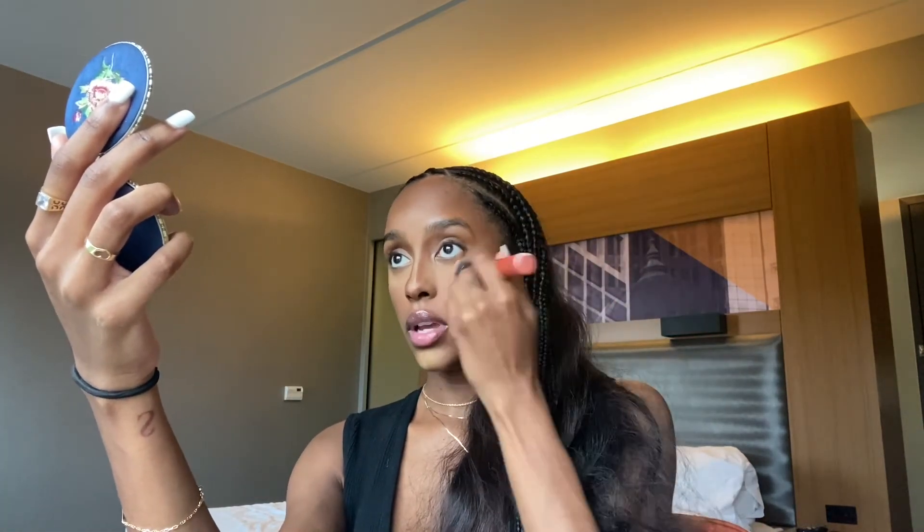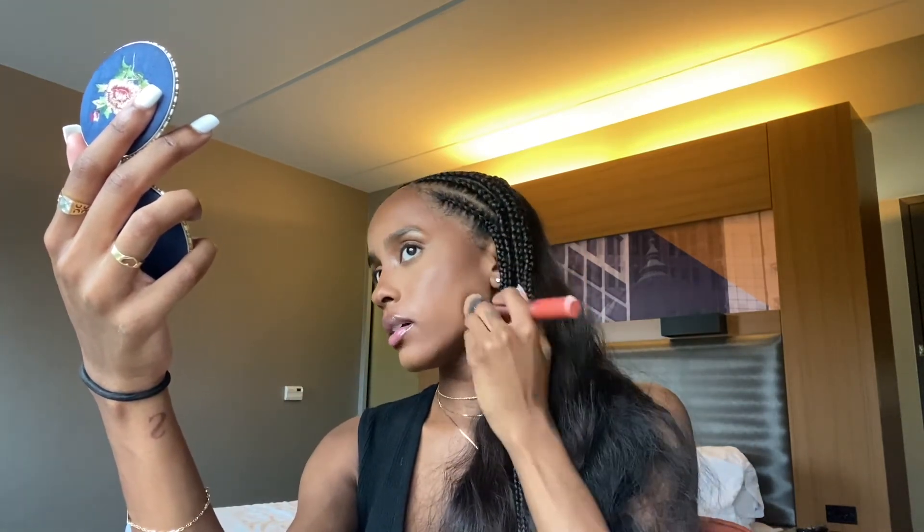I'm going to go in with a foundation brush and just stipple back in or press everything in. I'm not adding any extra foundation to the brush, just using the leftover of what was, and just pressing all that in and blending it back out.